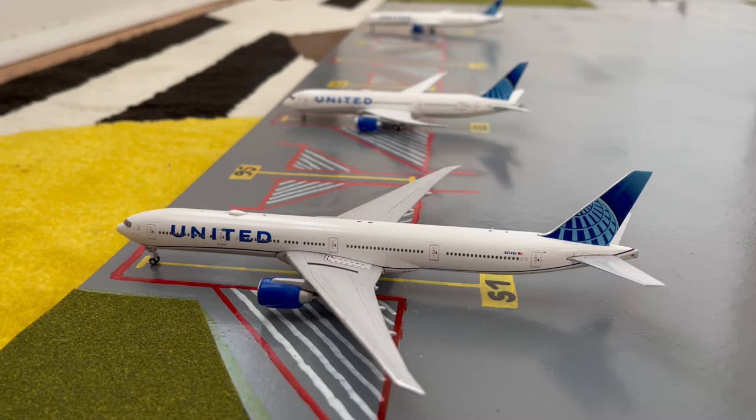Starting off this airport update, we have this United 777-300ER in the Blue Evolution slash New Livery. He's loading up passengers for a flight out to Milan Malpensa International Airport after coming in from San Francisco.